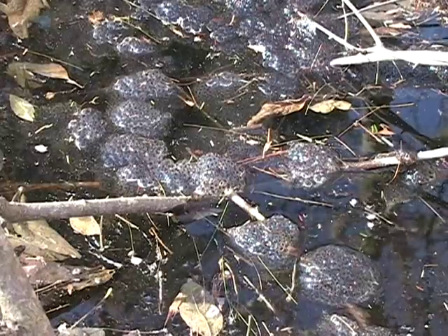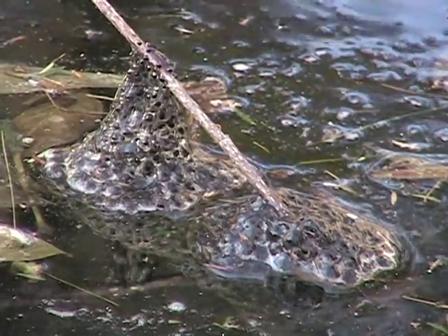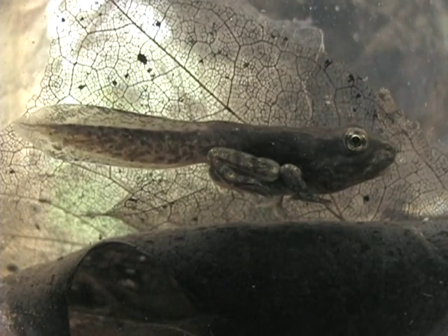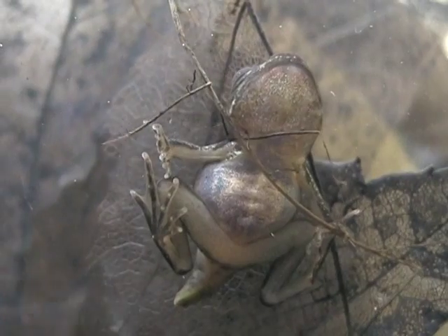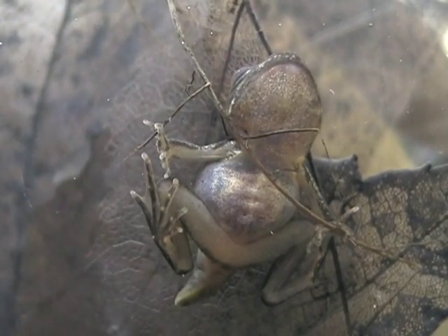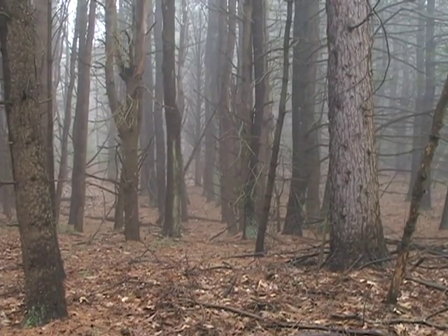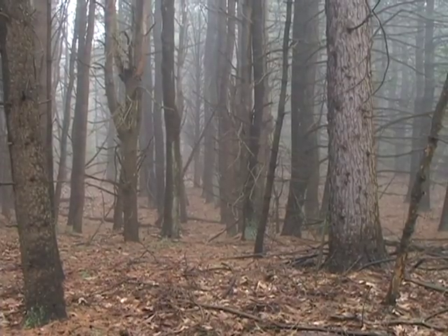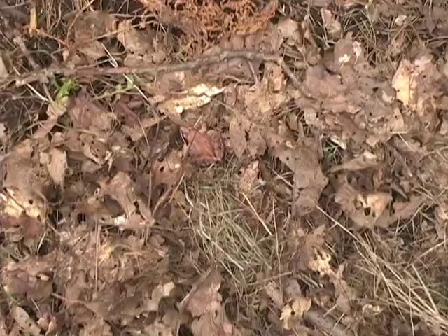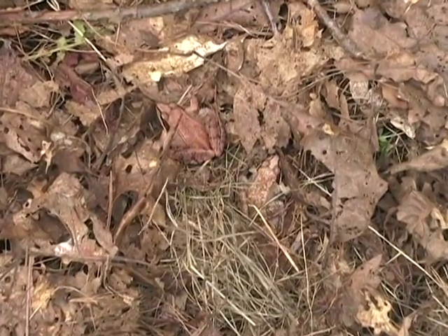The eggs left behind will hatch in around three weeks depending on the temperature of the water. Once the eggs hatch, the tadpoles will begin a race to reach young adulthood before their natal pools dry out. The adult wood frogs have retreated back to the leaf litter of the forest floor where they will spend the rest of the year feeding on insects and other invertebrates. They will not return till next year to breed again.